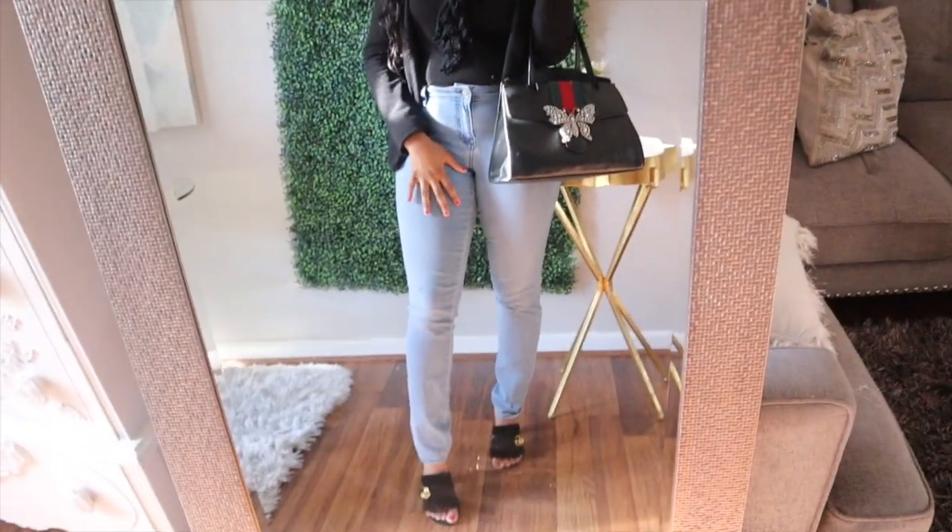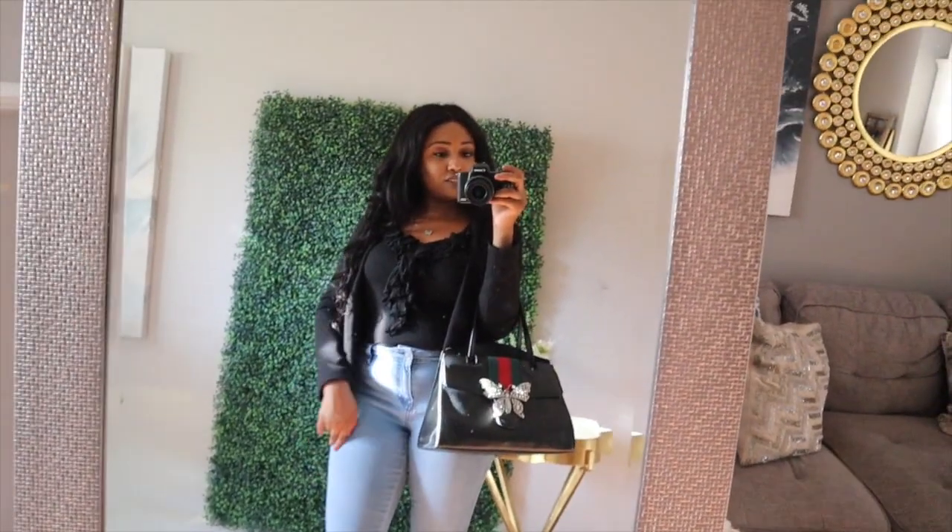I hope you guys enjoyed this thrifty date night look video and that it gave you some ideas and inspiration for your next date. I stopped shopping at the mall a while ago because it got too expensive, especially with my weight fluctuating. Buying clothes at the thrift store and mixing them with pieces I already have has just been a fun way to reinvent my style and look cute on date nights.